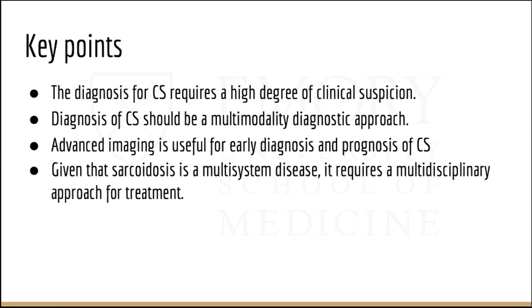Key points from this talk: The diagnosis of cardiac sarcoid requires a high degree of clinical suspicion and should employ a multi-modality diagnostic approach. Advanced imaging is useful for early diagnosis and prognosis — the earlier we detect and treat cardiac sarcoid, the better the outcome. Given that sarcoidosis is a multi-system disease, treatment should involve a multidisciplinary team including cardiologists, advanced imagers, and rheumatologists.